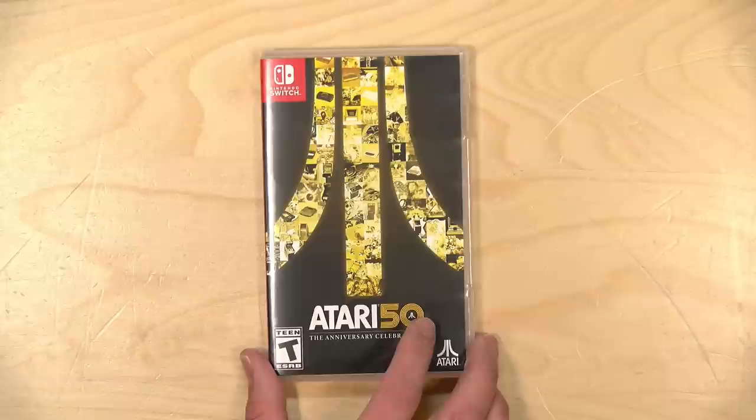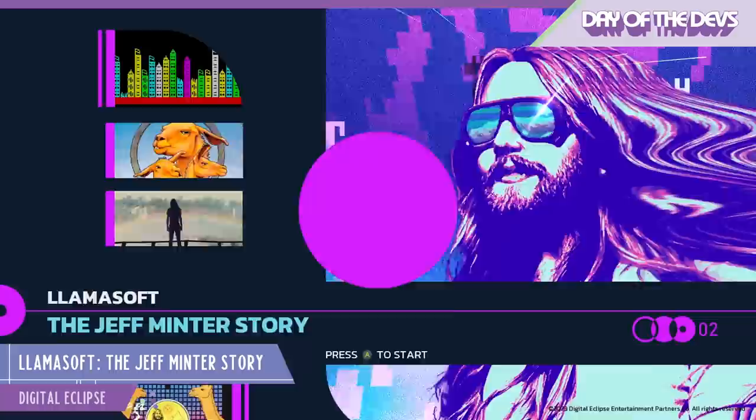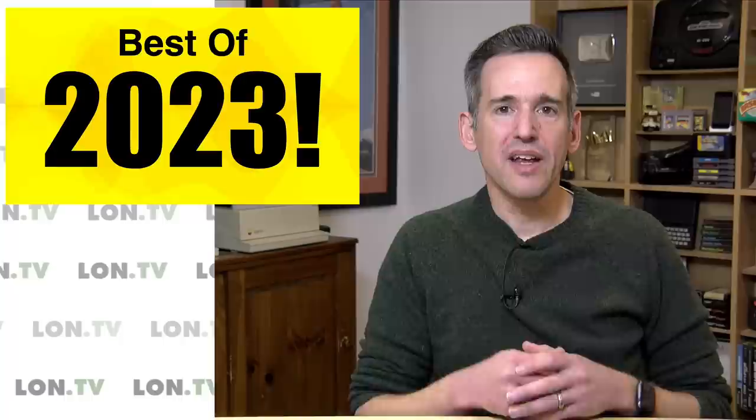Definitely check out what Digital Eclipse has been up to — they were just acquired by Atari. They have a new one coming out soon called Looking at Llamasoft, featuring creator Jeff Minter, who made Mutant Camel's Gridrunner, Tempest 2000, and many other games. That one's likely going to be a fun one, and I look forward to exploring it too.